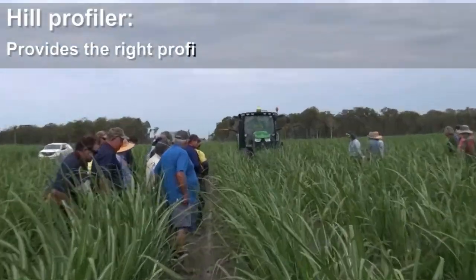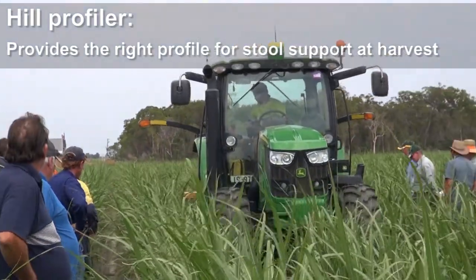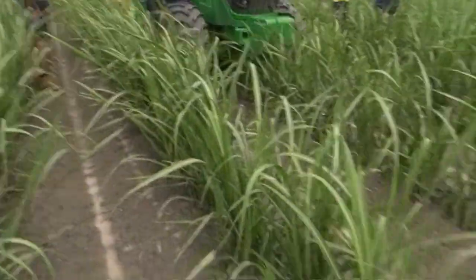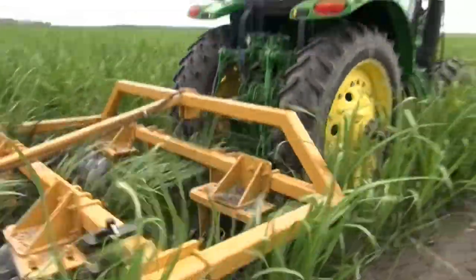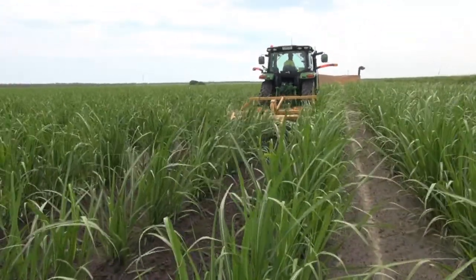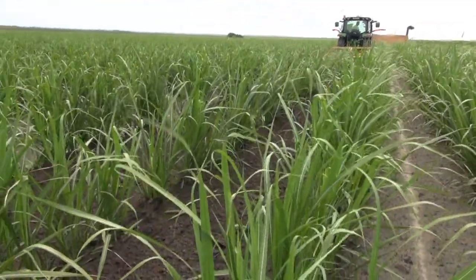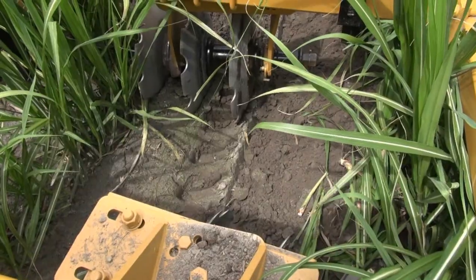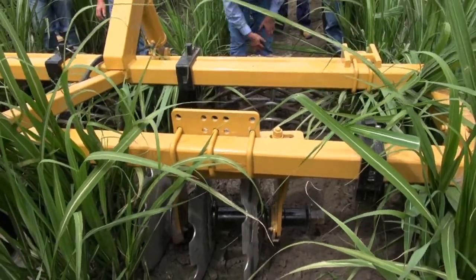There's the outflow plant — you can see the water trickling there. This is a hill profiler. The group identified that one of the major issues was poor hill profile, with no support between stool and soil at harvest, causing damage. Jason's overcome that problem by building this hill profiler with a gang of discs. As you can see, there's a nice hill as these discs throw the soil into the stool.